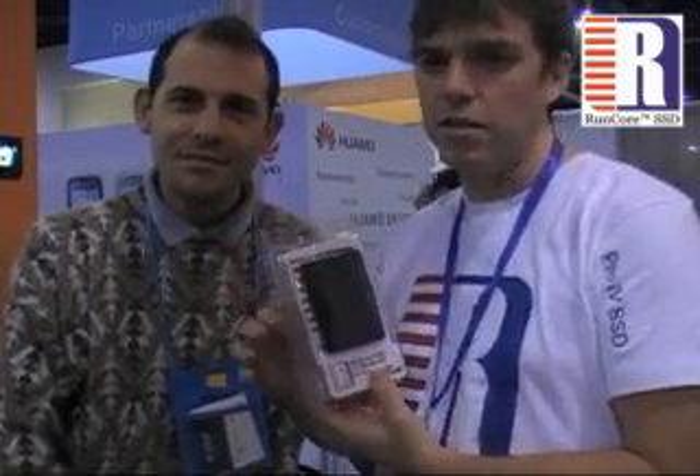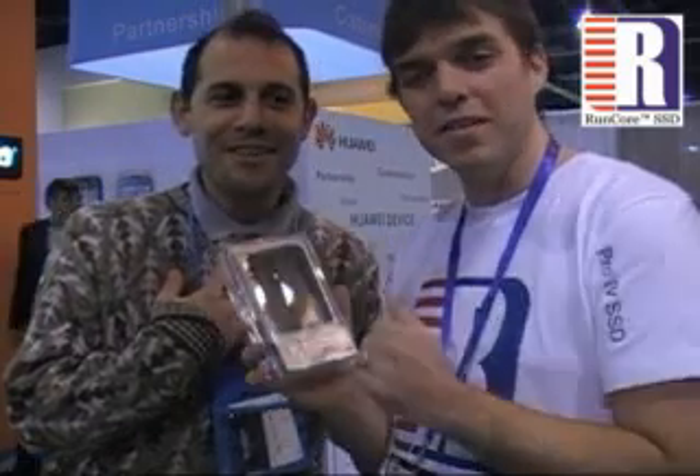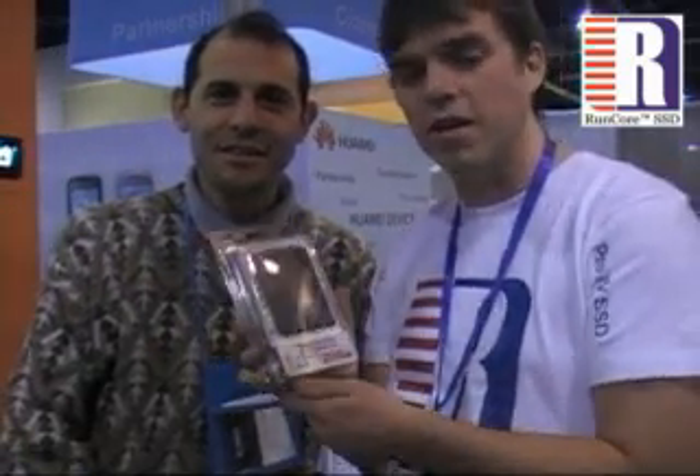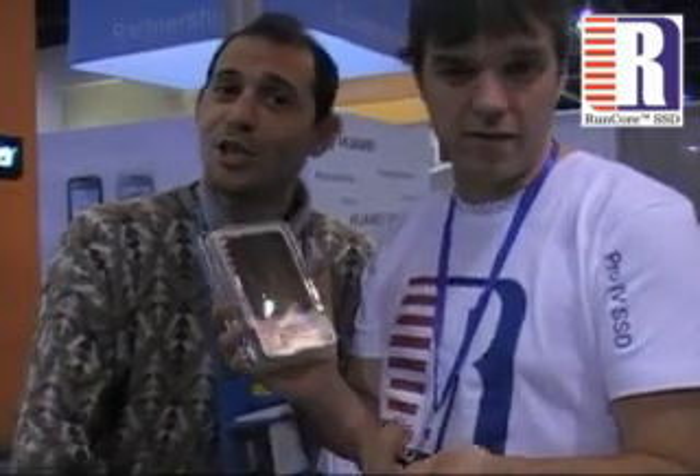We're going to do a live demonstration with my computer. We're going to do it with his HP computer, and he's been using it for the past few weeks, so he knows exactly how fast it is — or how slow it is. So just stay tuned, we're going to watch. Chill out for one moment.